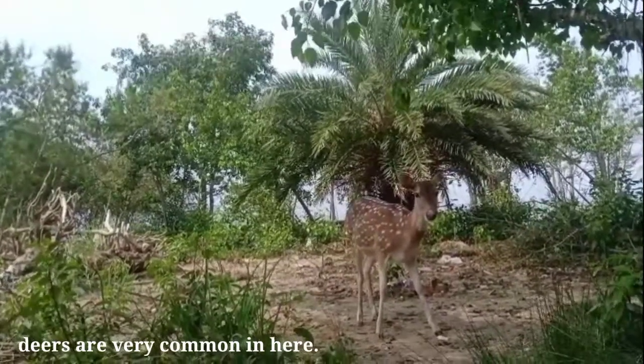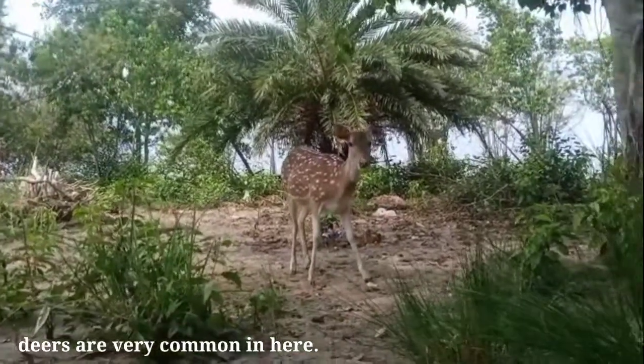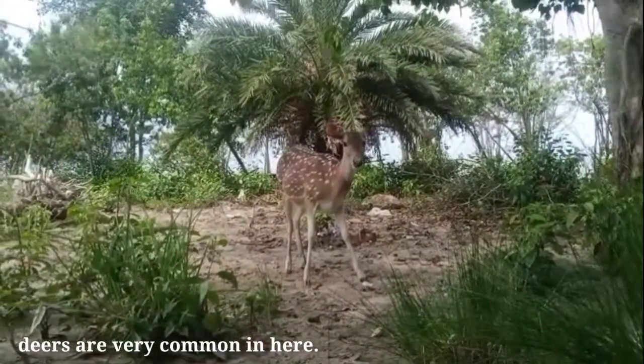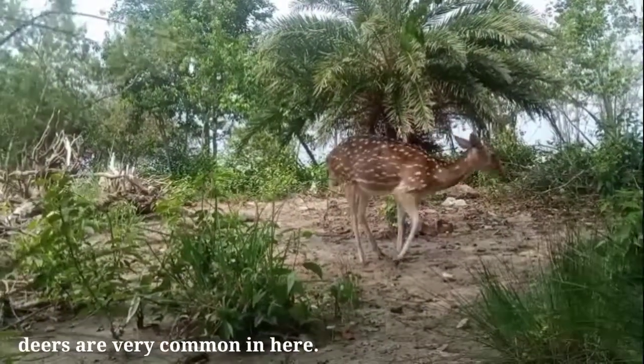The adult weighs about 85 kg. The adult carries three-tined antlers, and the species is perhaps the most beautiful of their family.